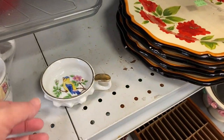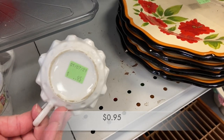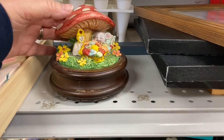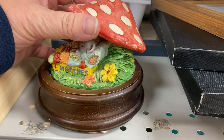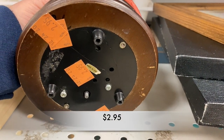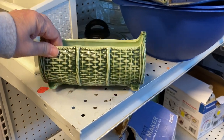I thought this little dish was rather cute. I don't know what it's for or how it's to be used — maybe it is a trinket dish. If you know, please let me know down below in the comments. And take a look at this sweet little music box. I love the little mouse taking a quick little nap underneath the mushroom. So cute. And I really liked the look of this planter. I loved the basket weave and it was in great condition — just a unique looking planter.